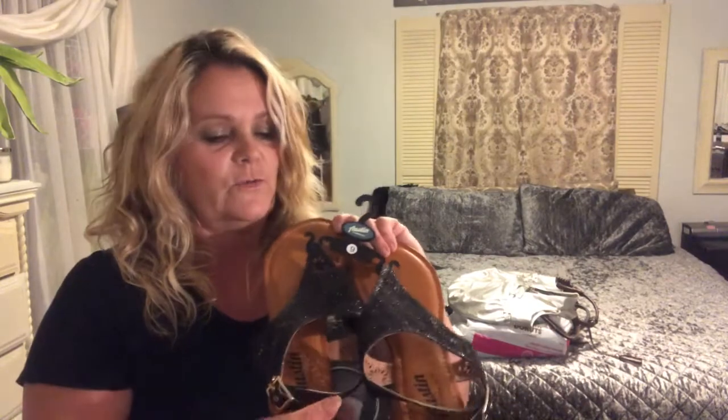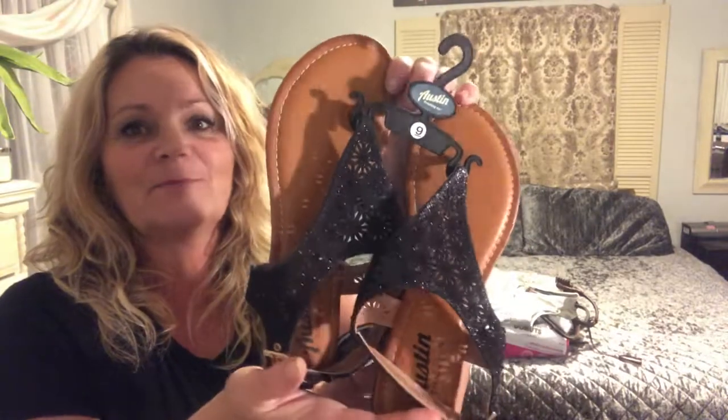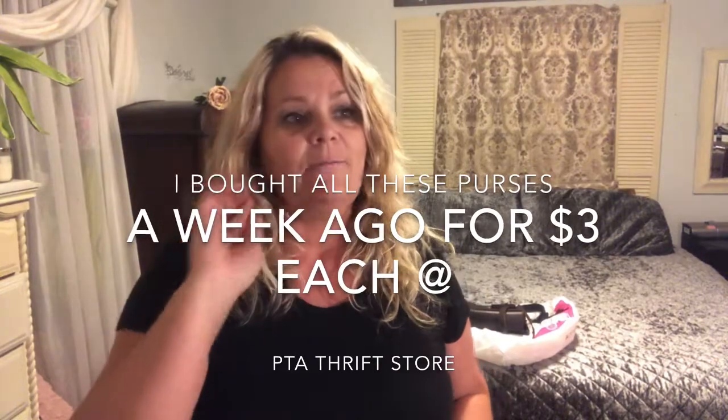I thought y'all might enjoy seeing what I found at Academy Sports. It hasn't been very long that we've had this store in our area. The first time I ever went to one was when my husband was working in Mississippi — we live in North Carolina. We traveled and stayed a month there while he was working in the Gulf. We loved it and hoped we'd get one in North Carolina one day, and eventually we did. We get so many good deals there.